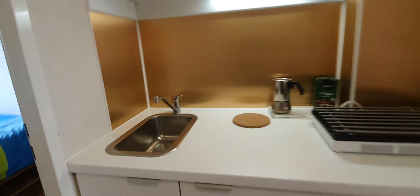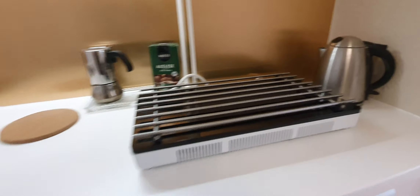This is the kitchen. You have the sink, stoves, the fridge, glasses, cups, coffee machine, and plates.